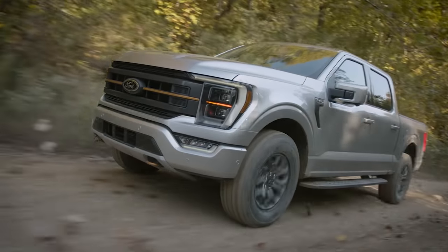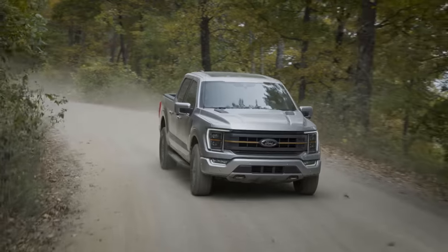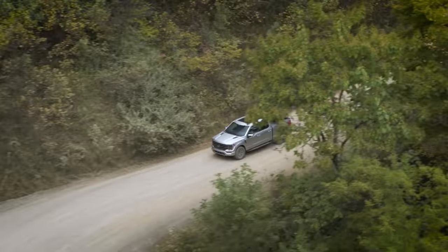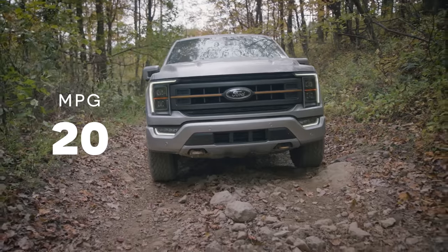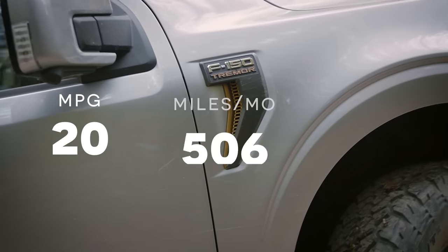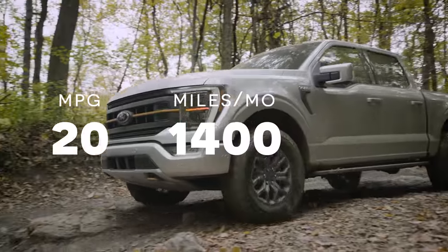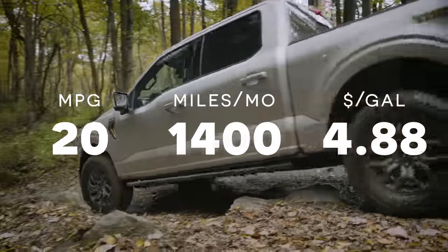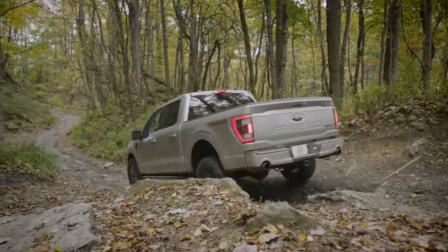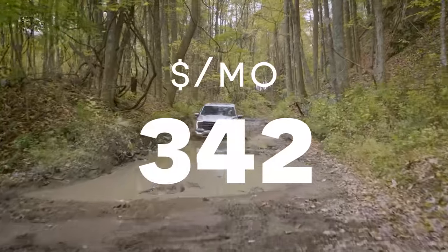Now let's look at the gas version of the F-150. I tried to pick the most apples-to-apples comparison — it's always going to be four-wheel drive, it's the super crew, meaning the full-size cab with the five-and-a-half foot bed. The one I was able to tease out gets an average of 20 miles per gallon, city and highway, according to fueleconomy.gov. Right now where I live in Southern California, we're looking at $4.88 a gallon. Traveling those 1,400 miles, that comes out to needing about 70 gallons of fuel per month, and that comes out to $342 of gas every single month.